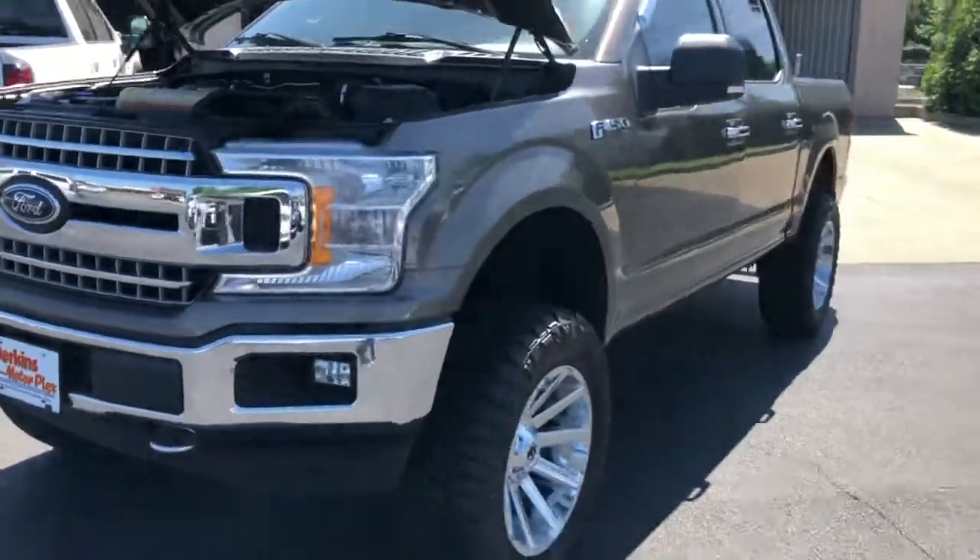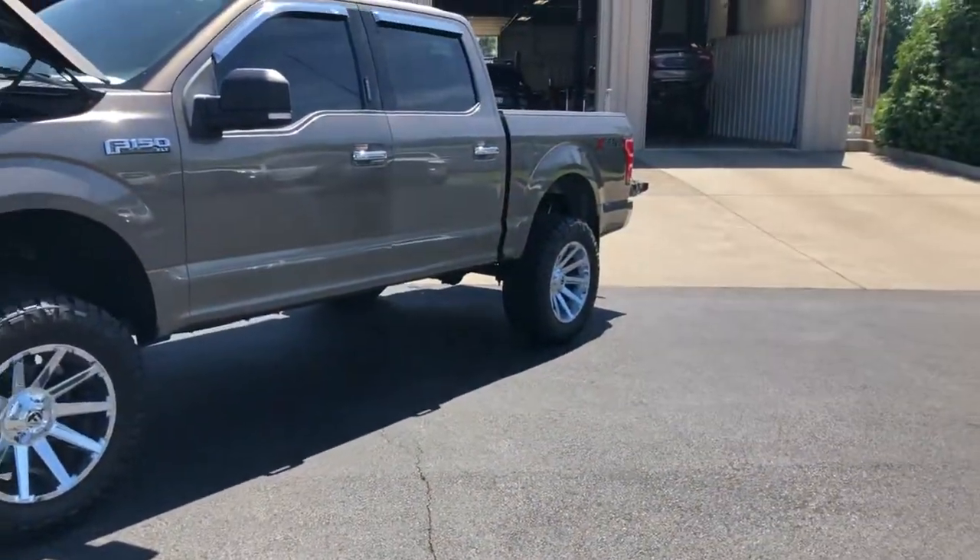Let me know what other questions you have. This thing — man, I'm very pleased with it. Really good shape.